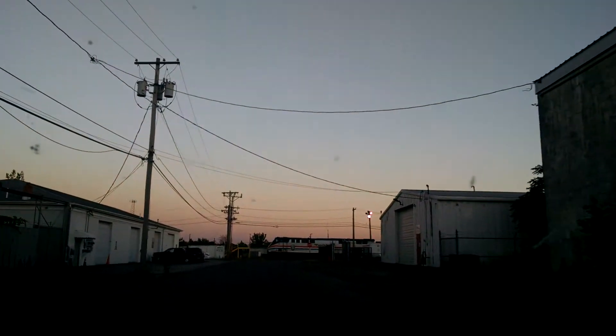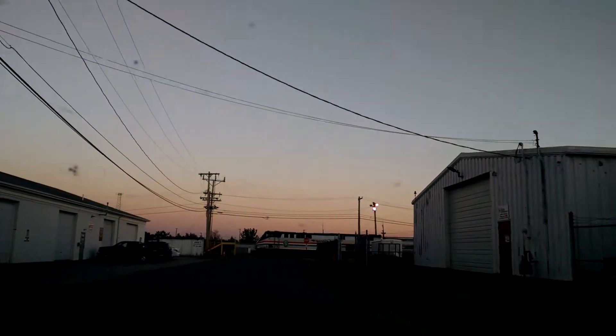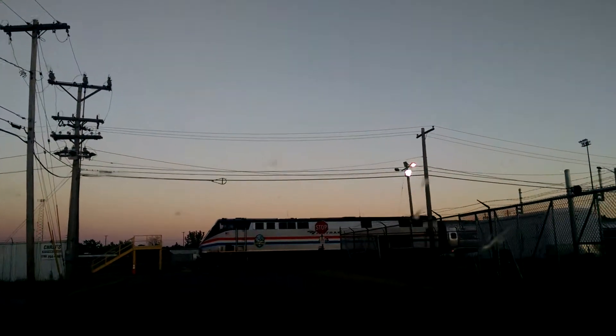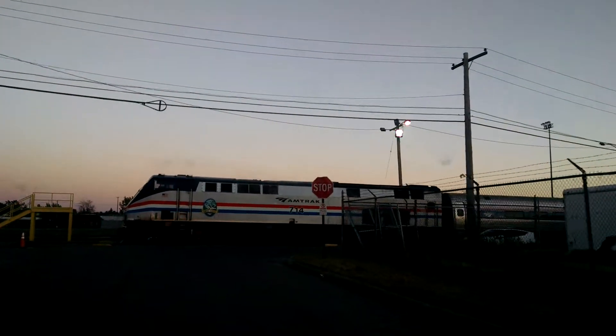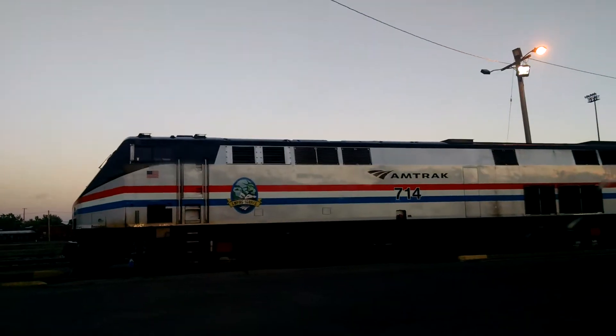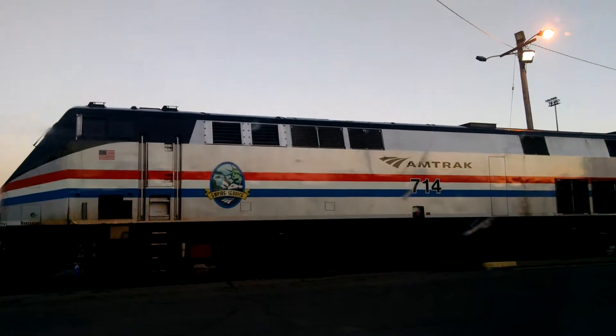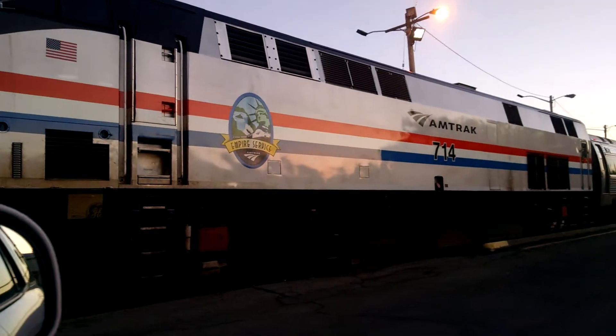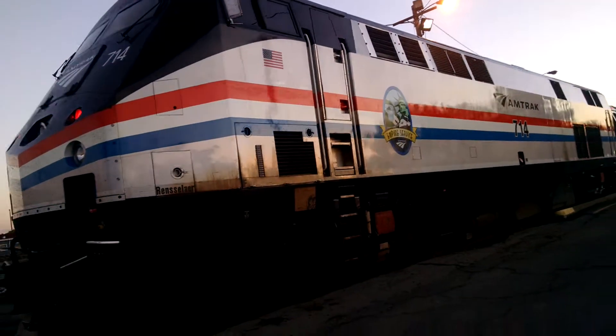Guys, we're in Niagara Falls. This is the Amtrak station Niagara Falls. We're coming up to the Empire Service Engine — 714 Empire Service. Check out this beauty.